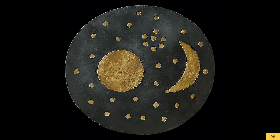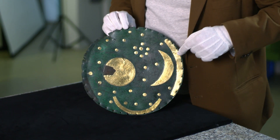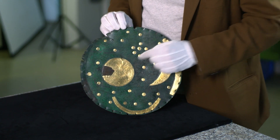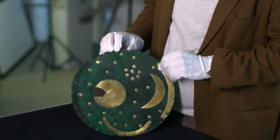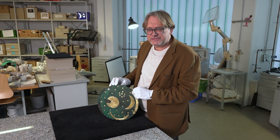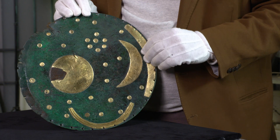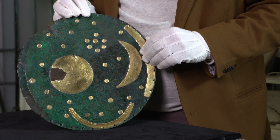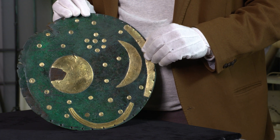Wir wissen, dass die erste Phase der Himmelsscheibe aus einer Goldcharge besteht. Es handelt sich um Sterne – nicht um die Horizontbögen und nicht um das Schiff. Hier war noch ein Stern und hier waren noch zwei Sterne. Das heißt, wir hatten in der ersten Phase der Himmelsscheibe 32 Sterne, einen Sichelmond und einen Vollmond oder eine Sonne. Ein ganz einfaches Bild, das aber tatsächlich von allen das komplexeste Bild ist. Auf diese Bildbedeutung werden wir noch später eingehen.